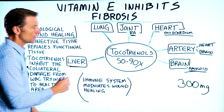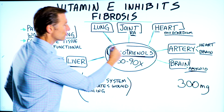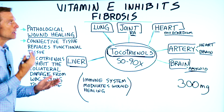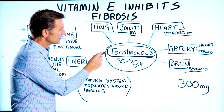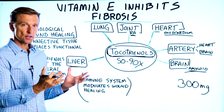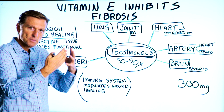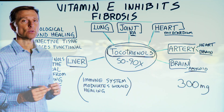So tocotrienols can neutralize those free radicals, counter that effect, and inhibit fibrosis. If you have an inflammatory condition, I would highly recommend taking this before it turns into scar tissue or fibrosis, because once it reaches a certain level, it's very difficult, if not impossible, to reverse it.